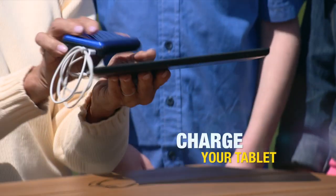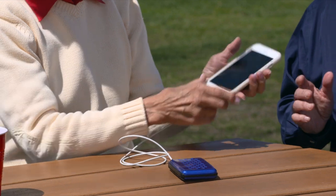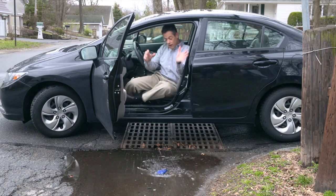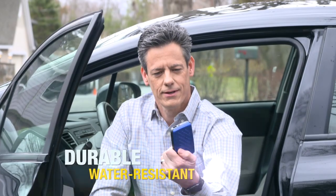Charge and chat on the phone with friends. Or charge up a tablet at a family gathering. Or just charge, no matter where you are. Plus, its aluminum casing is durable and water-resistant for any unexpected drops.